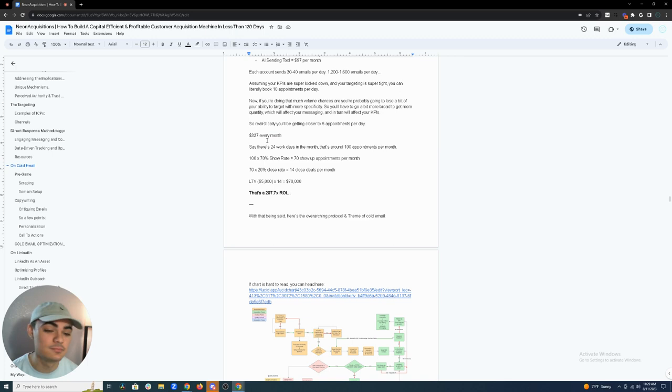At five appointments per day over 24 work days, that's about 100 appointments per month. At a 70% show-up rate that's 70 appointments; at a 20% close rate that's 14 deals per month. If your client LTV is $5,000 over 12 months, you've generated $70,000 worth of revenue in a month — a 207.7x ROI. You can see why I'm very sold on cold email.